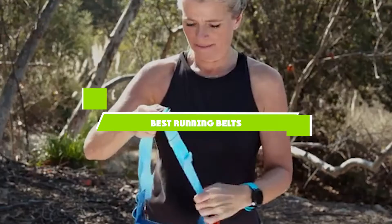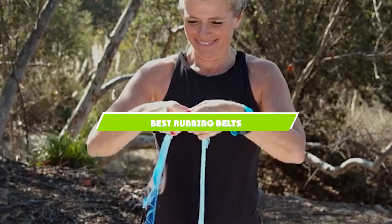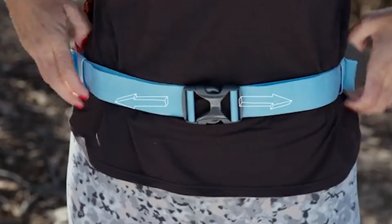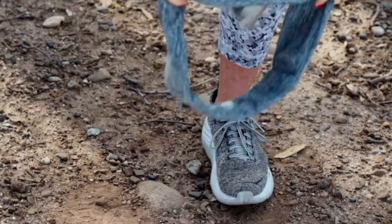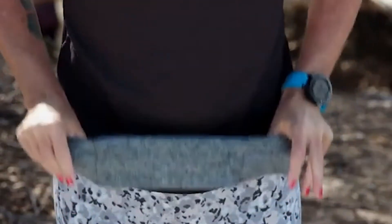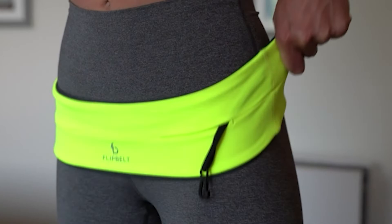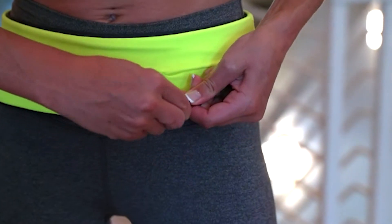If you're looking for the best running belts, here's a list you must see. We made this list based on our personal preference and sorted it based on the features, prices, quality, durability, and reputation of the manufacturers and customer feedback. Also, we've included options for every type of customer. So let's get started.